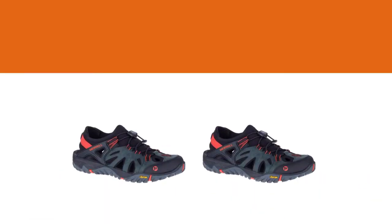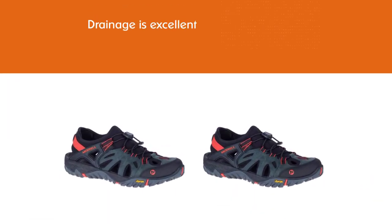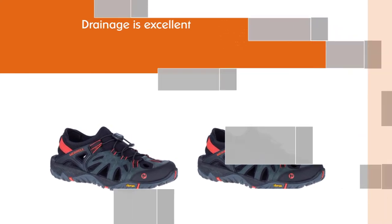Their versatility makes them a top pick, as you can use them on hikes like Rio Higuron without having to change shoes when you're hiking outside and in the water.